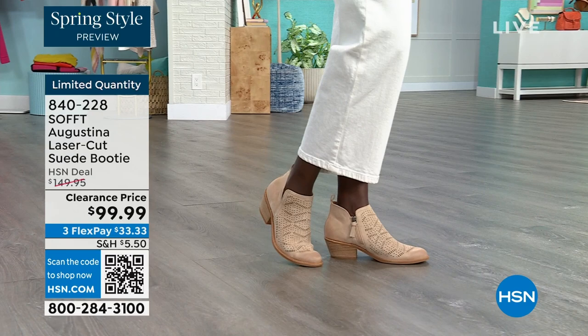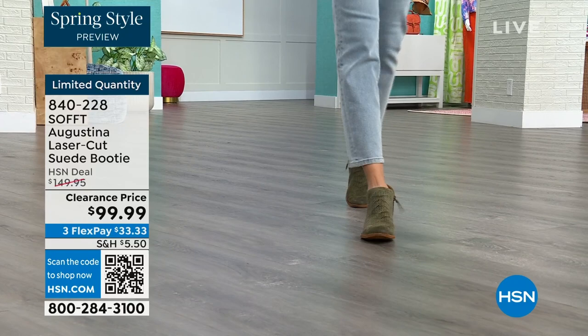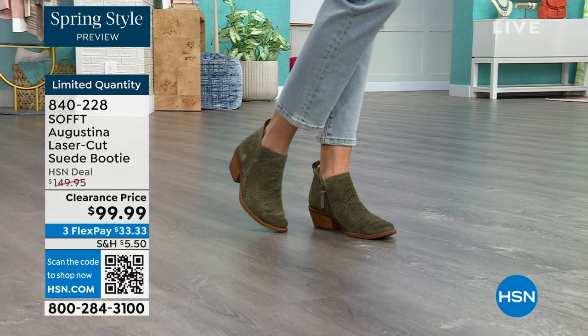It's not usually the things you buy that you regret — it's always the things you missed. Then you get invited to something and you say, those booties would have gone great with this. Don't miss out — they are limited, and we will let you know as more sizes go, but this is our final quantity.